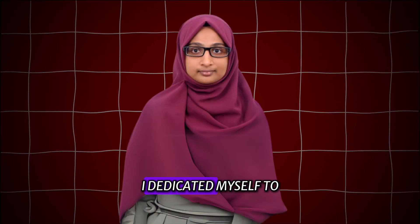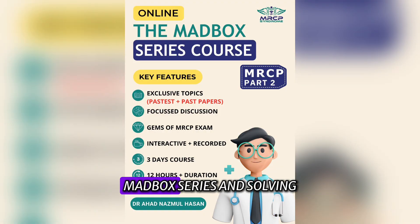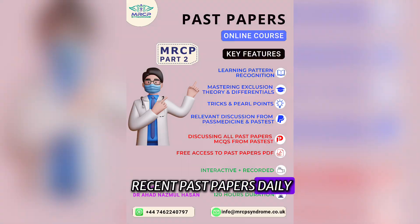In the final 3 weeks, I dedicated myself to theory-oriented revisions, focusing on Pearl notes, the Madbox series, and solving recent past papers daily.